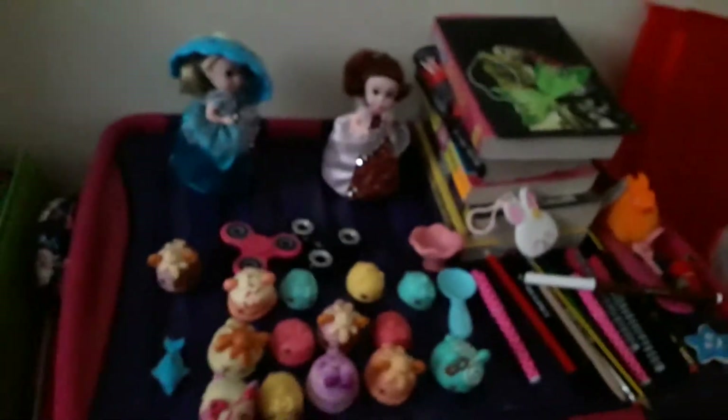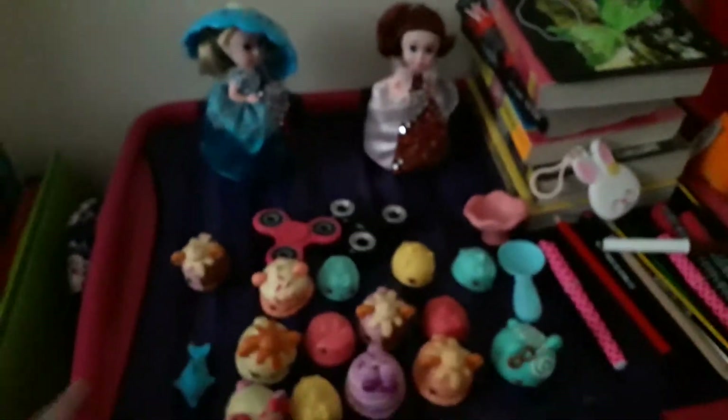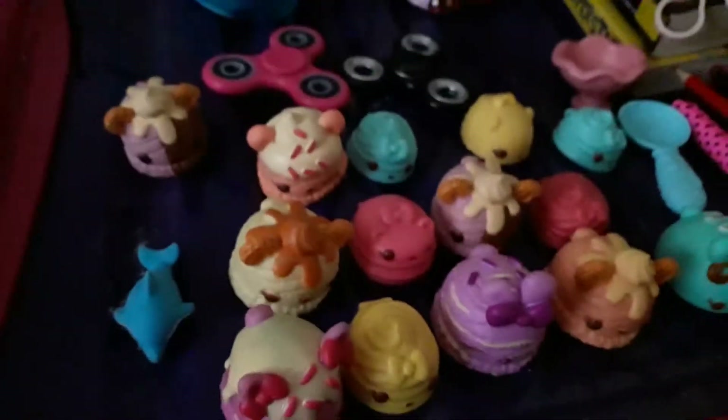Over here I have some Our Generation dolls, and over here this is a box filled with all my old things. I got these two dolls for Christmas, and I got these two fidget spinners — I got one of them, the black one, for Christmas. And these are my Num Noms, they come with a bowl and spoon.